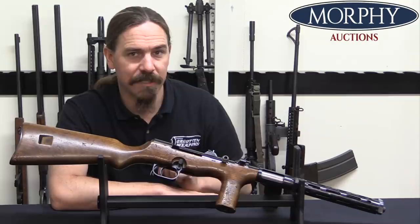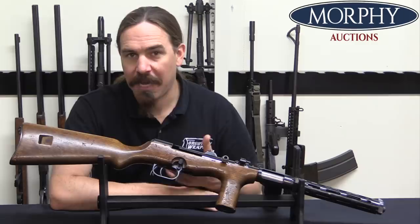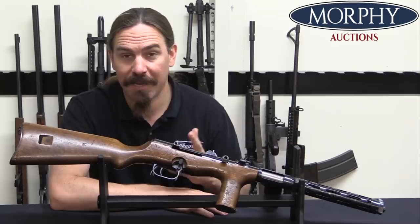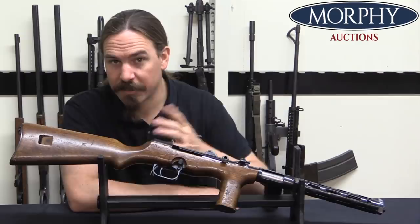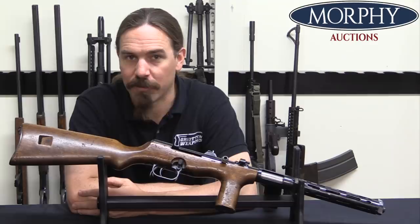Like a lot of the interwar submachine guns that came out of Germany and Austria, the EMP is really a very high quality, very fine firearm. It was well made — this was before the era of stamping took over with submachine guns, so there's a ton of precision machine work and a lot of man hours went into producing this. The result kind of speaks for itself: they're gorgeous guns, as are some of the other contemporaries like the Steyr MP30s and MP34s, and the MP35s. Hopefully this will help some of you differentiate between German and Spanish versions of the Erma. We're actually going to take this out and do some shooting with it, so stick around for tomorrow's video where we will have this guy out at the range. Thanks for watching.